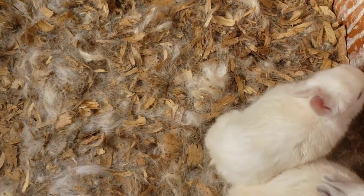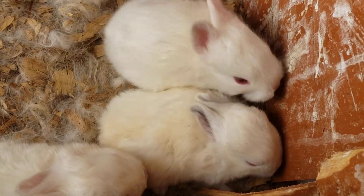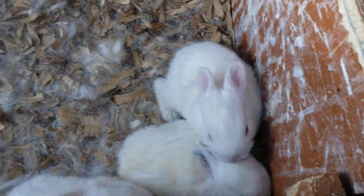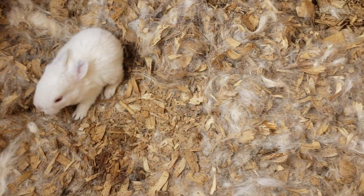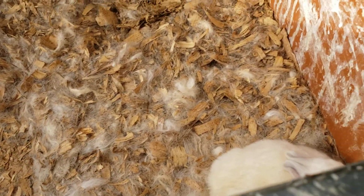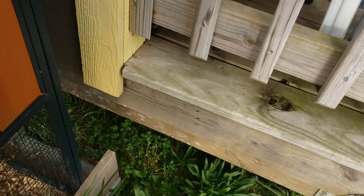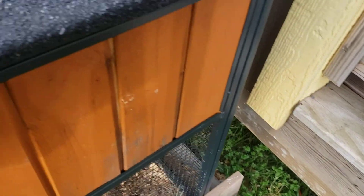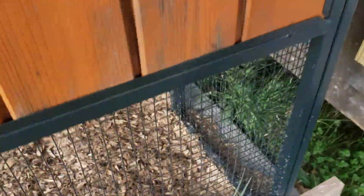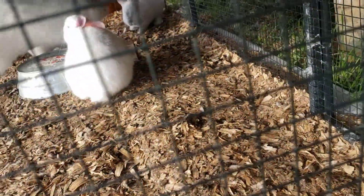I got more baby bunnies. Look at it. That one's orange, too. I can't believe it. What am I gonna do with all these bunnies? Oh my God. I've got five baby bunnies that's already grown in the other cage, and the two baby bunnies that was down here, which made seven, and now I have nine more baby bunnies.